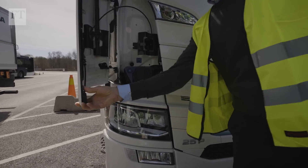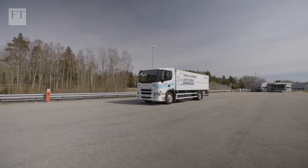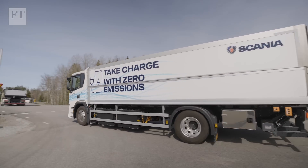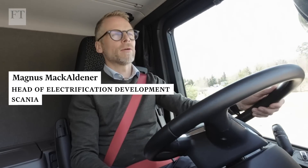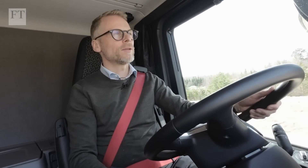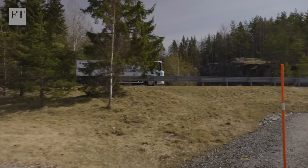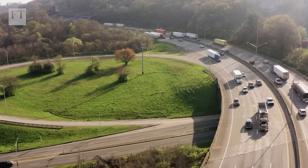You just open the hatch, plug it in. To charge this one it will take a couple of hours. It's quiet, no vibrations. People go around and think that heavy transport will never be possible to electrify, and we who work with it every day say that we're already here. But it's on open roads where high-capacity top-up points are required to support any significant industry-wide transition to battery-driven trucks.